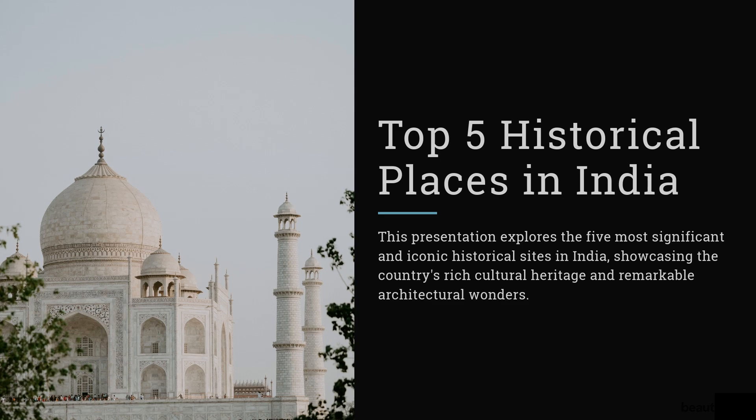Top 5 Historical Places in India. This presentation explores the five most significant and iconic historical sites in India, showcasing the country's rich cultural heritage and remarkable architectural wonders.